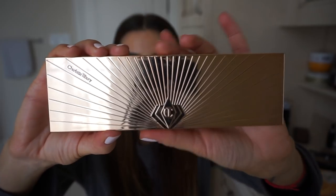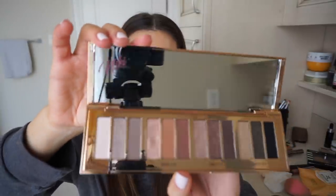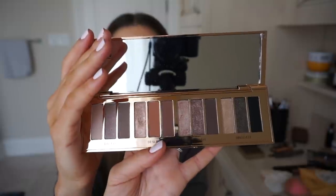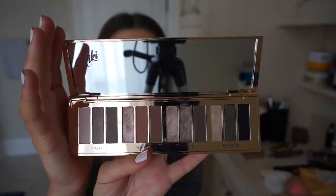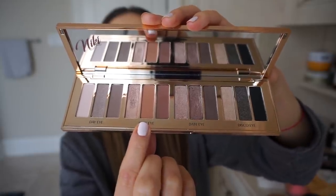This is the Charlotte Tilbury Instant Eye Palette. This is a very special palette to me because my name is printed on the corner — it was a personalized palette sent to me in PR. I really did not want to use it because it's so special and sentimental. But the colors are just so perfect and wearable. All the colors are so blendable and nicely pigmented. You can do something very natural and simple or something really decked out and glam. I usually like mixing some shades from the desk eye and the date eye.